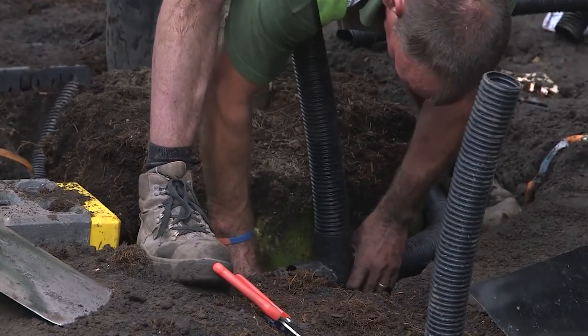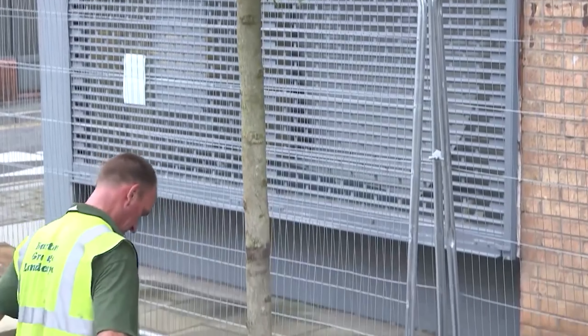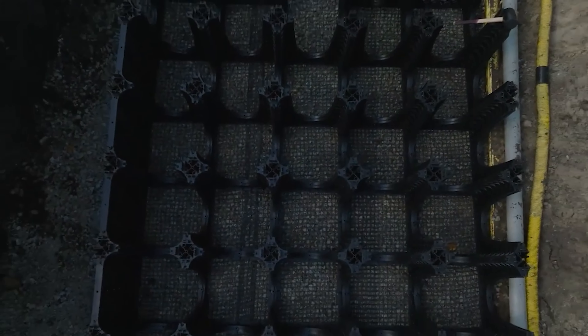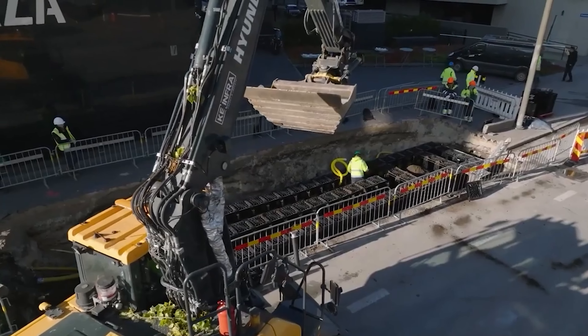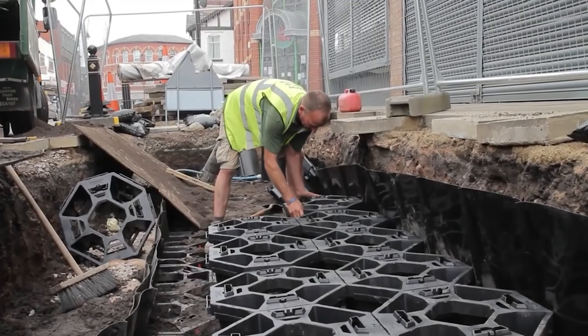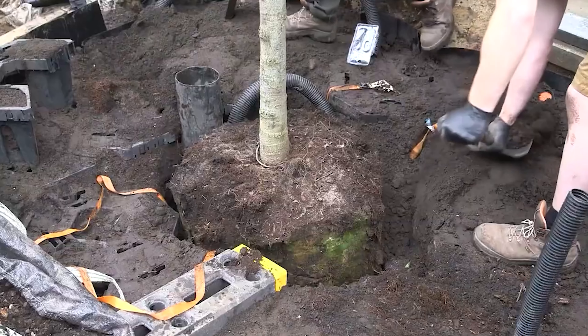In urban areas, flooding and excessive runoff can be major issues. Arbor Flow significantly slows down the water flow, reducing flooding risks and keeping our streets dry. Plus, it acts like a natural filter, trapping harmful pollutants. And here's the cool part — it all happens right under the urban trees.